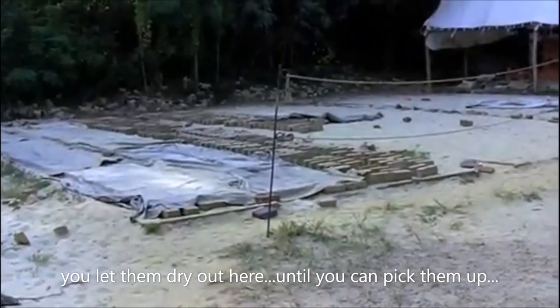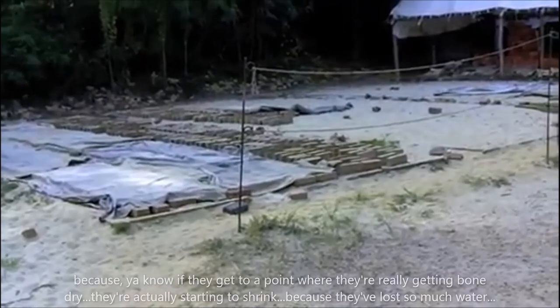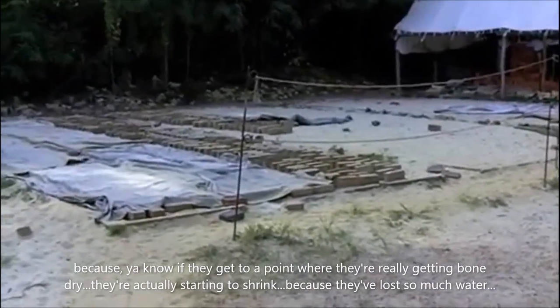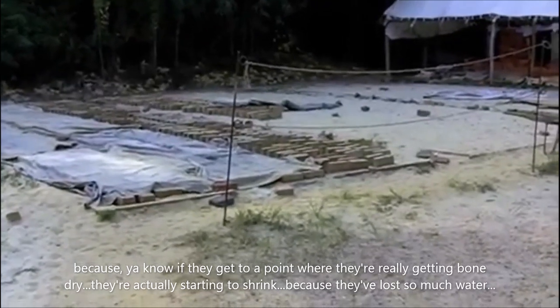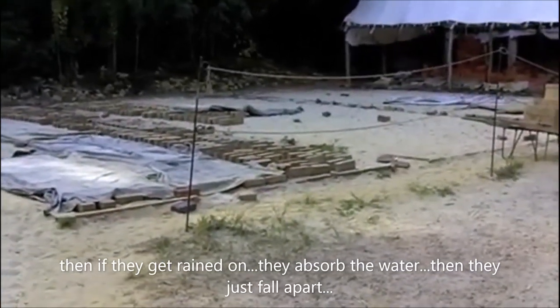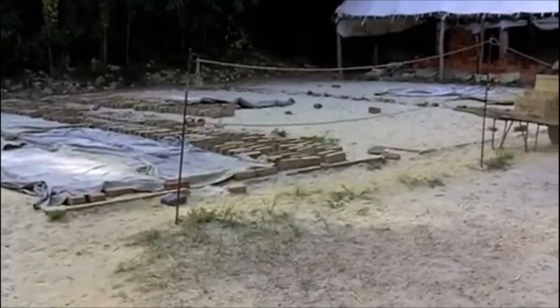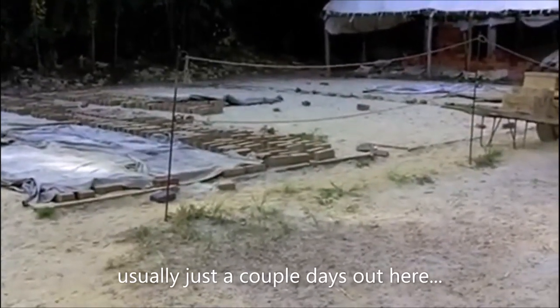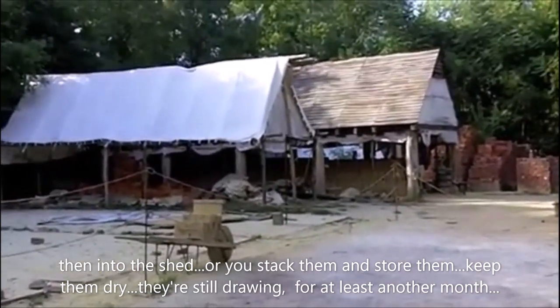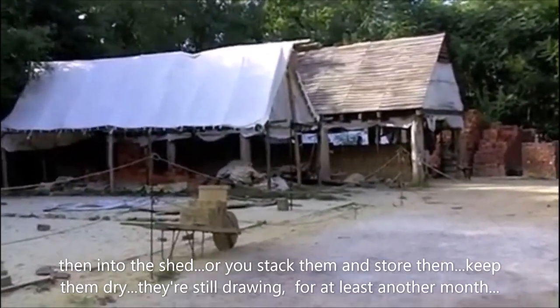It doesn't dry out here until you can pick them up. Because if they get to a point where they're really getting bone dry, they're actually starting to shrink because they've lost so much water. So then if they get rained on, they absorb the water and just start falling apart. Usually just a couple of days out here, and then into the shed where you stack them and keep them dry. They're still drying for at least another month.